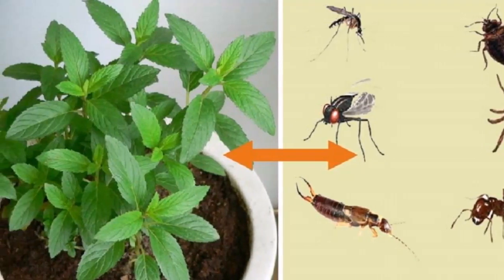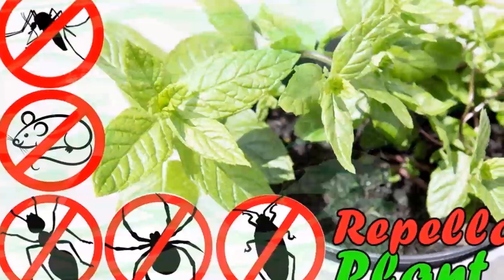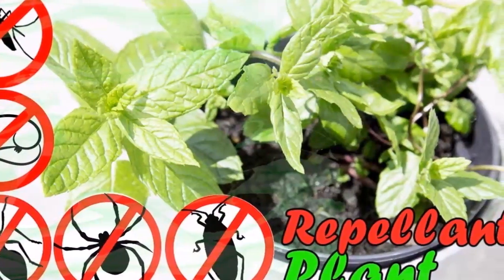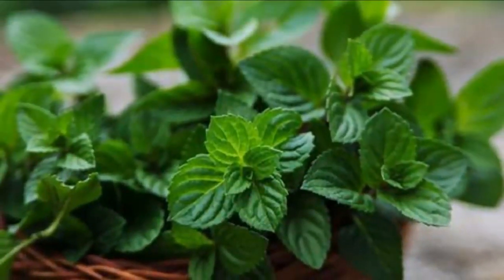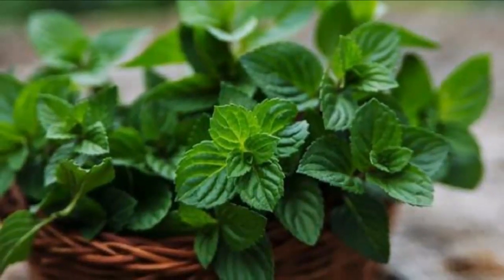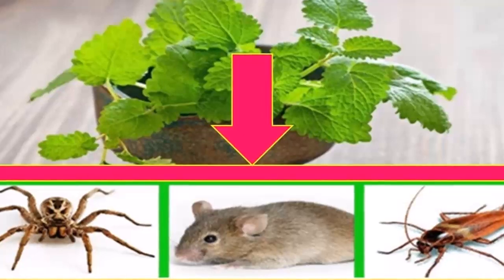We all know how we react when we see a spider or something else in our home. Their disagreeable appearance usually generates screams and sometimes even throwing shoes. We all respect nature, but we do not want spiders near our family, or a cockroach poking our food.